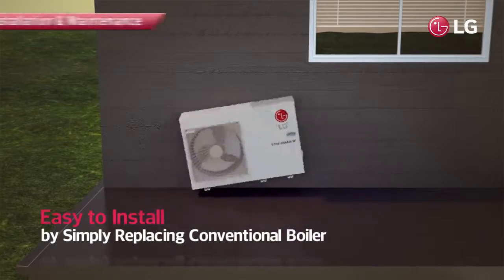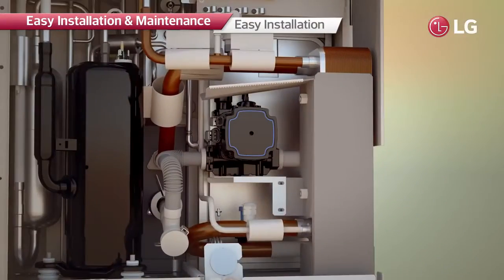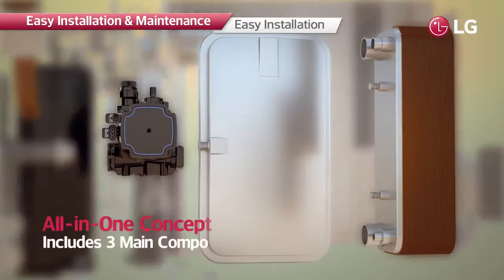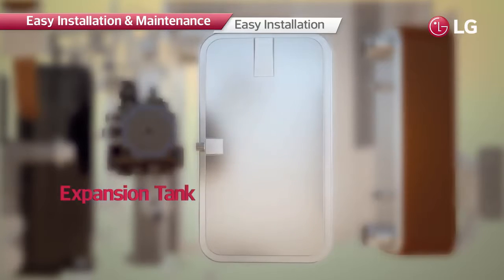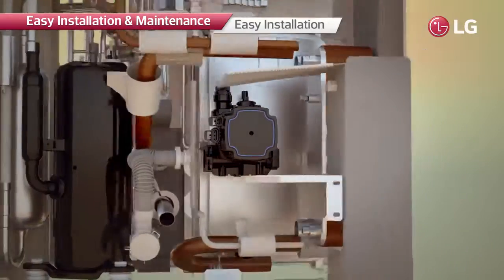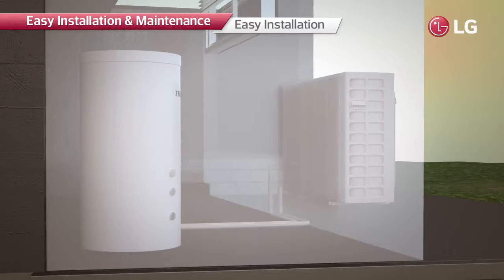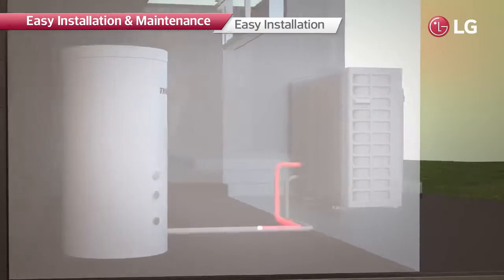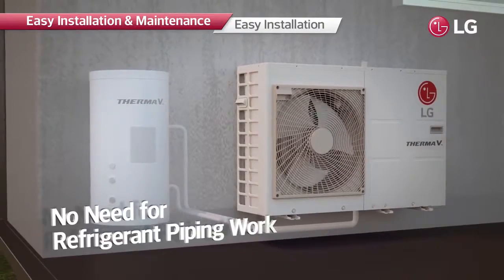R32 monobloc can simply replace the conventional boiler because it is an all-in-one heating solution, which consists of three main components that are individually installed inside the home in usual cases. There is no need to install refrigerant pipes or indoor units, making it much easier to install, maintain, and use.